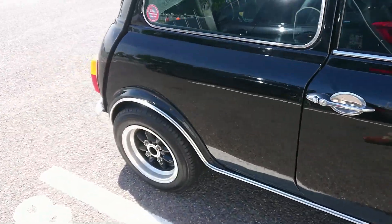1989-90 Isuzu Piazza Turbo — it's an automatic as well. Look at those ridiculous, completely incomprehensible controls. This, if you can believe it, is actually based on the same platform as the Vauxhall Chevette. I don't think I'll ever see one of these again, but that is rather nice.